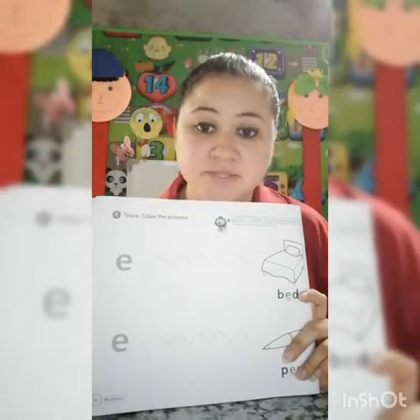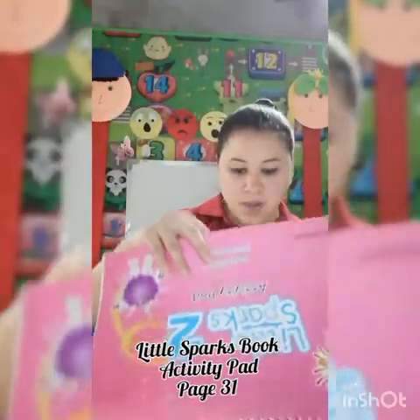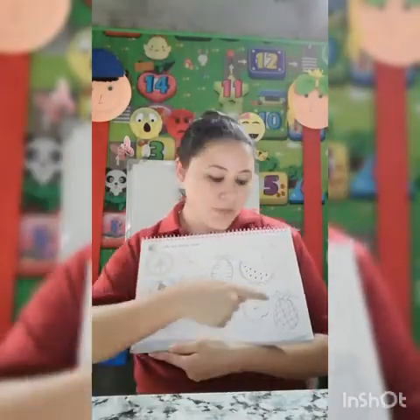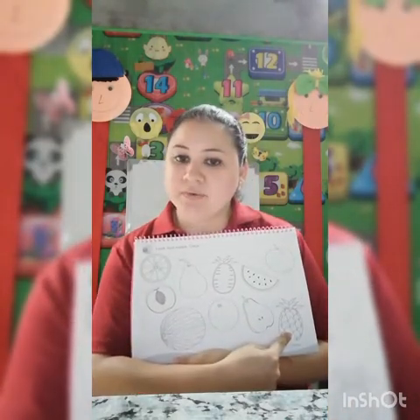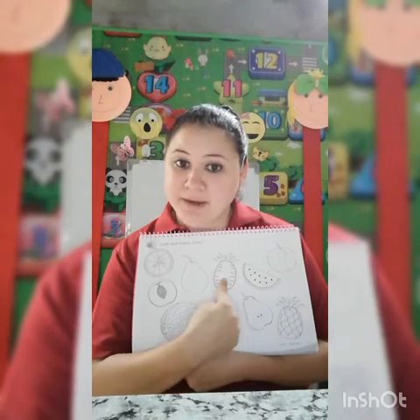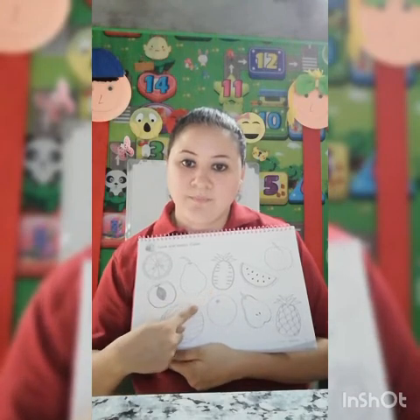When you finish with this page, close this book and go for the Little Sparks Activity Book. Open your book on page 31, página 31. We have a lot of fruits. You are going to trace the line to match the part of the fruit. For example, this is a pineapple — where is the other part of the pineapple? Yes, this is the other part of the pineapple. This is the watermelon — where is the other part of the watermelon? Excellent.